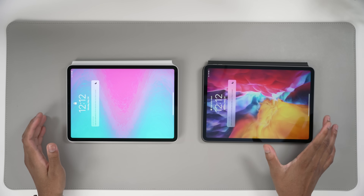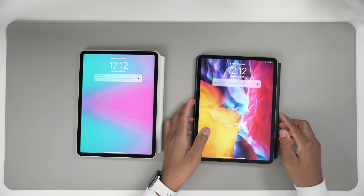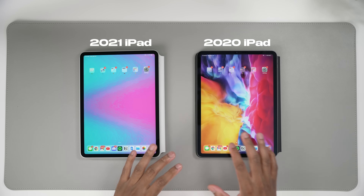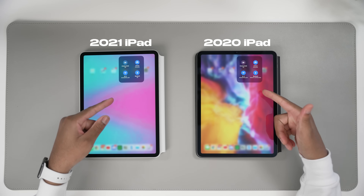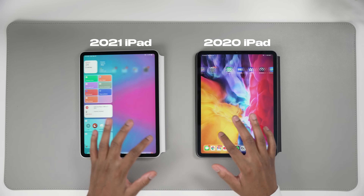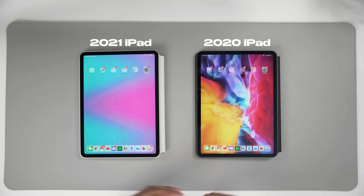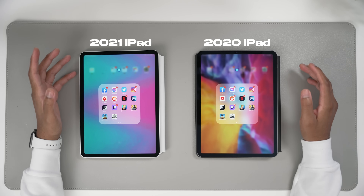Even though the Apple logo came up first on one device, the M1 actually unlocked first. The white one is the M1 iPad and this one is the regular 2020 iPad. Quick housekeeping: both are connected to the same internet connection, both are on the latest version, and nothing is open in the multitask switcher. Everything is ready to go.